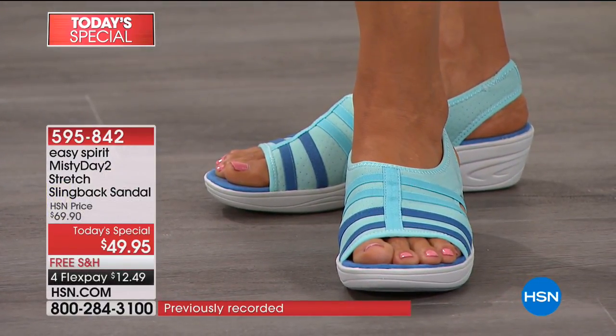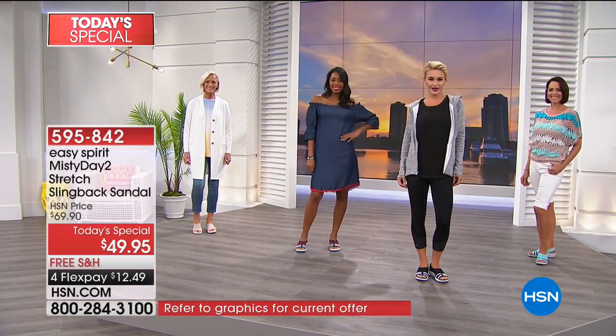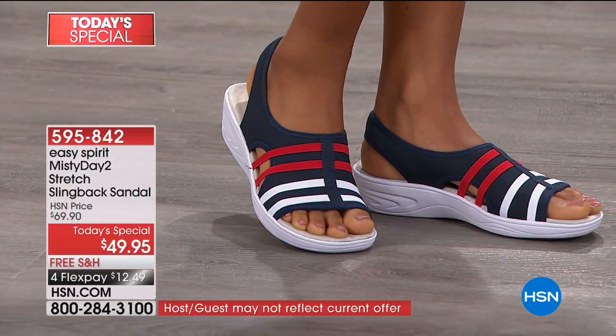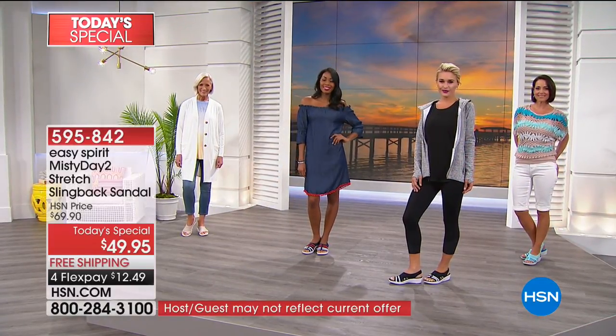No zippers, no buttons, no flaps to worry about — you just slip into it. We've got four gorgeous colors to talk about. When you think about Easy Spirit, this brand stands for comfort and style for women for many years, and they're designing a shoe just for you tonight.